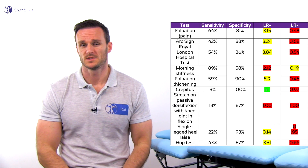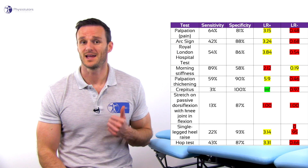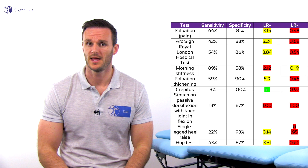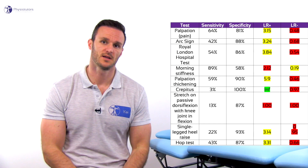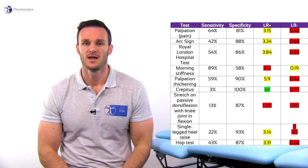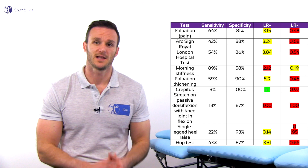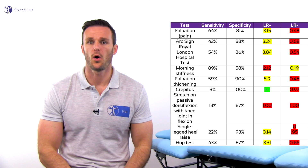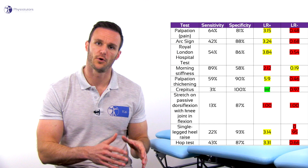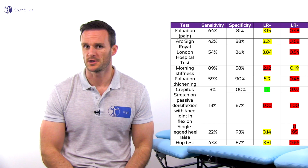If we look at all items, only self-reported morning stiffness seems to be an item that can exclude Achilles tendinopathy when it is not present. On the other hand, palpation for pain and thickening, the arc sign, the Royal London Hospital test, single-legged heel raises, and hop tests are all moderately useful to confirm Achilles tendinopathy.